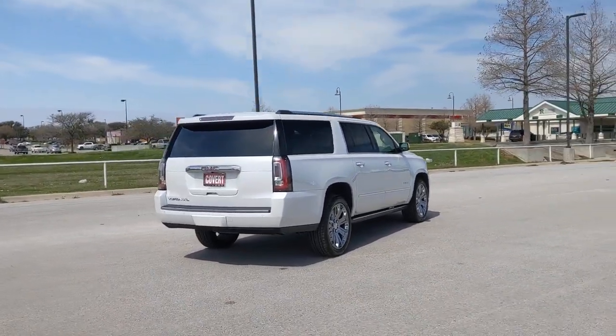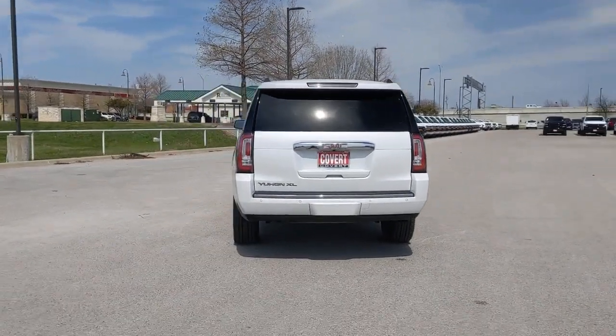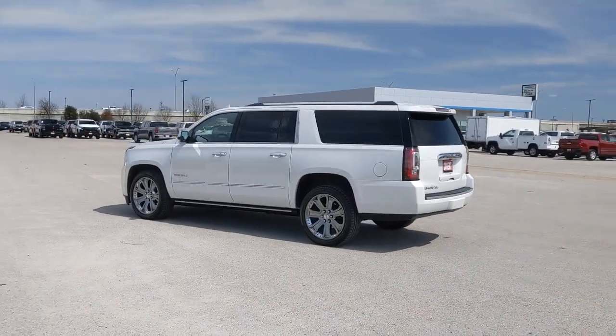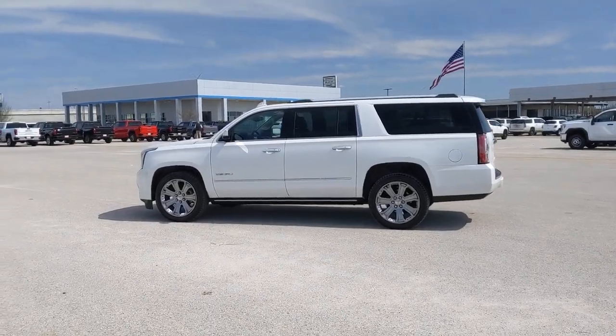These are just some of the great options this vehicle comes with: navigation system, keyless entry, satellite radio, premium sound system, heated mirrors, fog lamps, power passenger seat, cooled front seat, power lift gate, and heated rear seat.